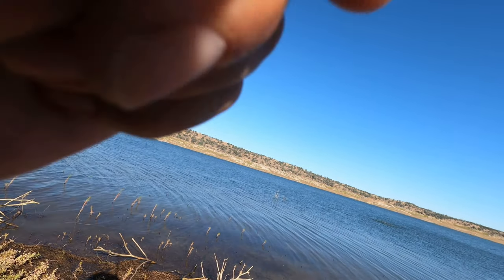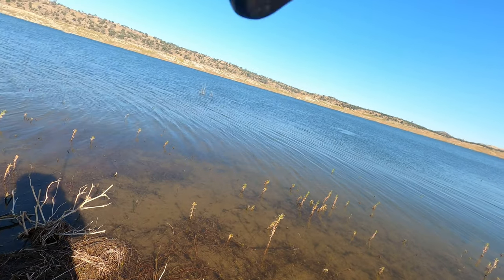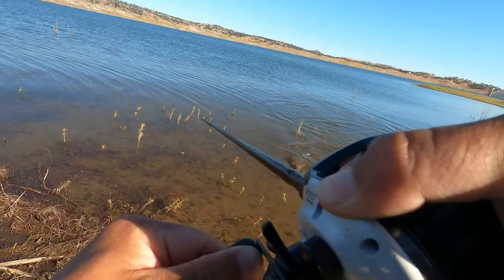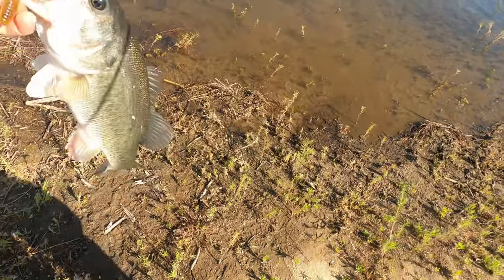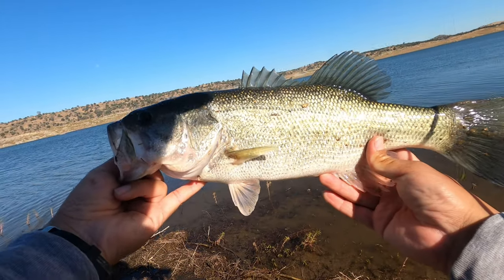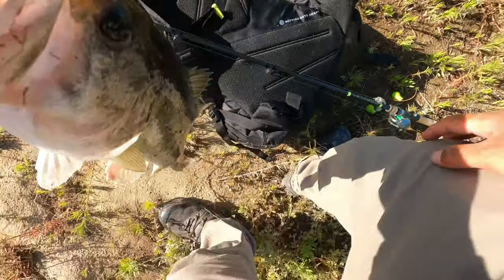Oh I think I got a good one — oh it's pretty good! Oh stay down. Probably a four pounder. Yeah, he's gotta be a four pounder. Actually, I'll take that back, he's probably a three pounder.